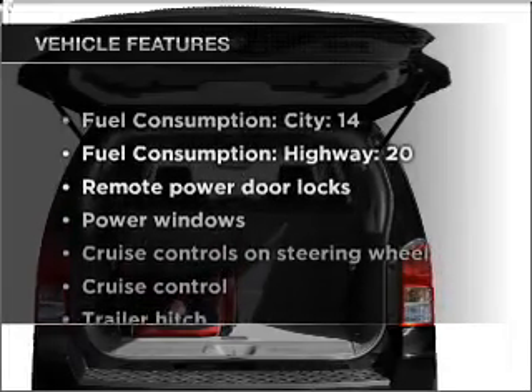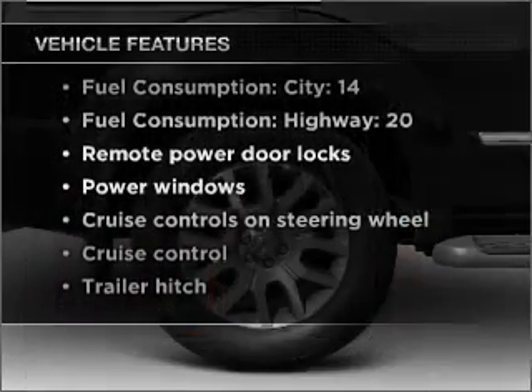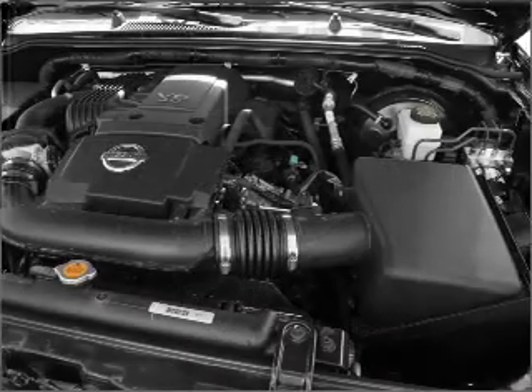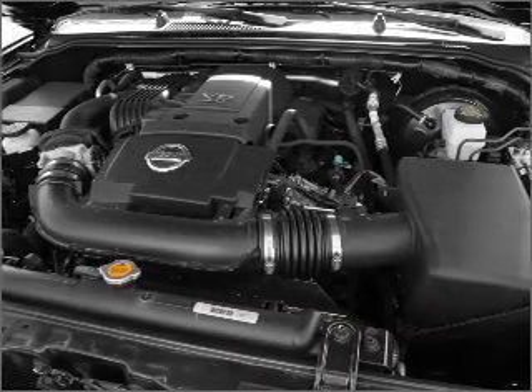Enjoy these notable features included in this vehicle: power door locks, power windows, power steering, cruise control, power mirrors, an alarm system, and an adjustable tilt steering wheel.